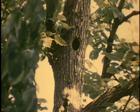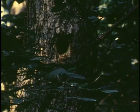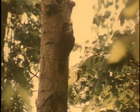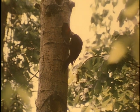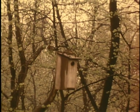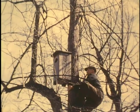Some ducks nest in holes originally made by the big, crow-sized pileated woodpecker. The ducks move in the next season after the woodpeckers have raised their young. Unfortunately, in many places, the cutting of old trees has eliminated such natural nesting places for both the woodpecker and the ducks. Then man-made houses are accepted as substitutes by the wood ducks.